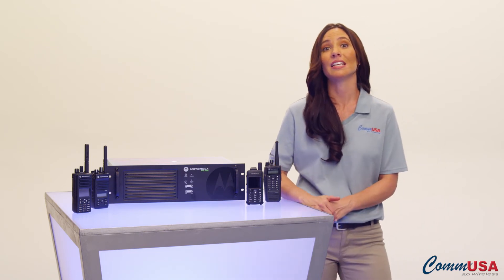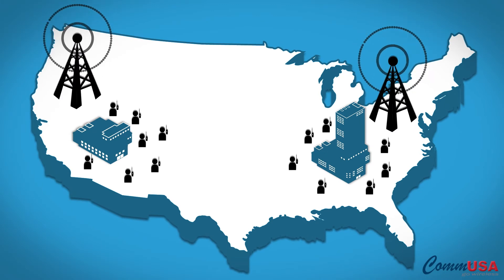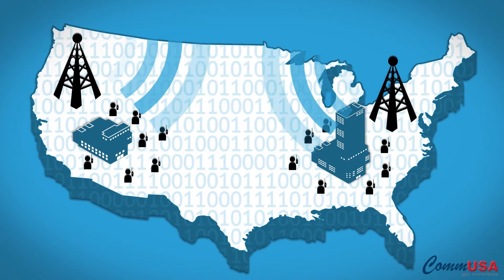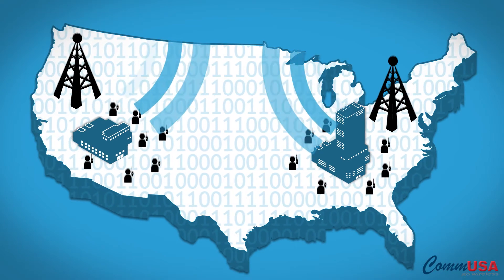If it's your coverage area that needs to increase, Motorola's IP Site Connect lets you use the Internet to extend your coverage to create a wider area network or link locations in different areas. So manufacturing in the Northeast can talk to R&D on the West Coast.